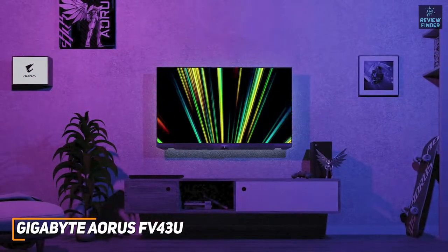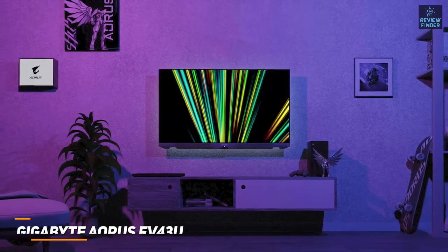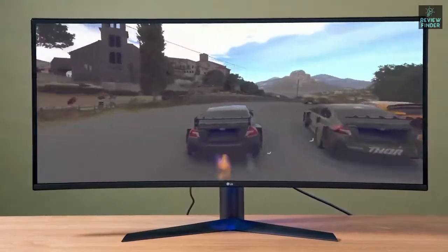The Gigabyte Aorus FV43U is an outstanding all-around option with ample screen space, crisp picture quality, and excellent motion processing. It's recommended for anyone who wants a large and responsive monitor that can deliver a clear, immersive picture for competitive gaming or watching online content.